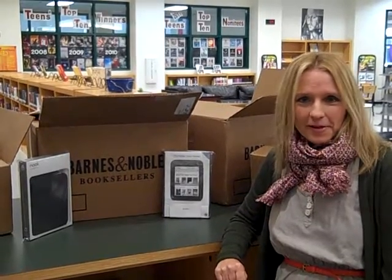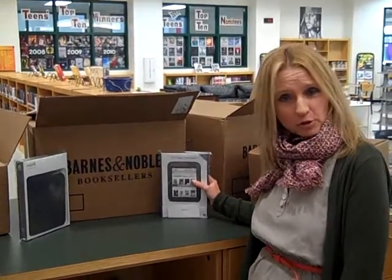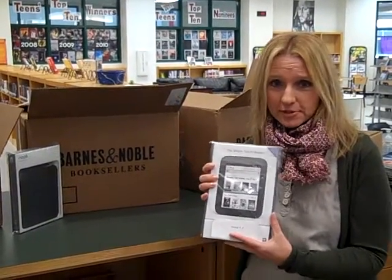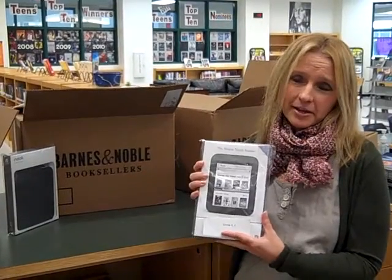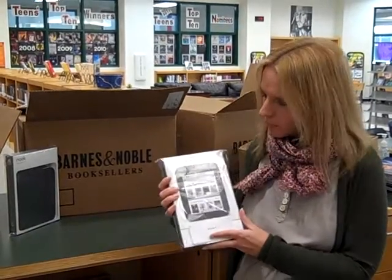Hello from the Unquiet Library. We are getting ready to do our happy Nook dance because our shipment of 50 Nook Simple Touches has just arrived, hand-delivered by Dan Boone, our Community Relations Manager from the Alpharetta Branch of Barnes & Noble.